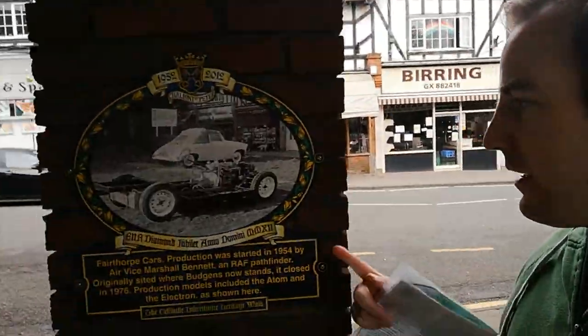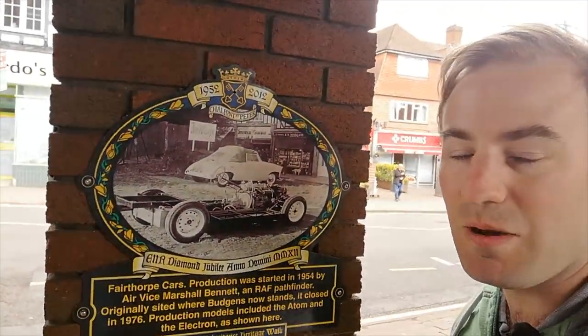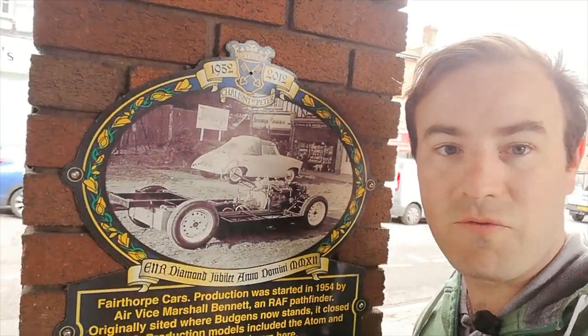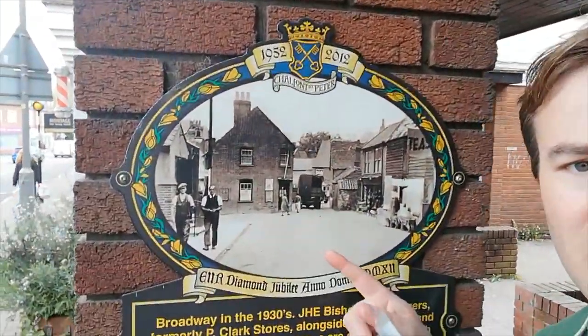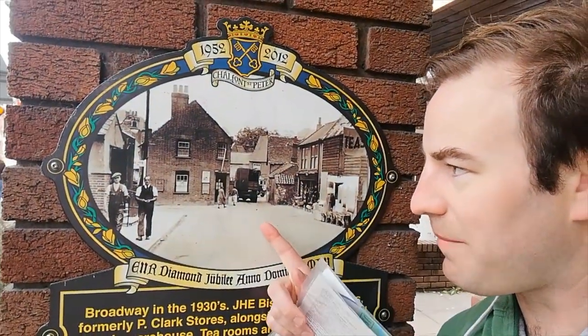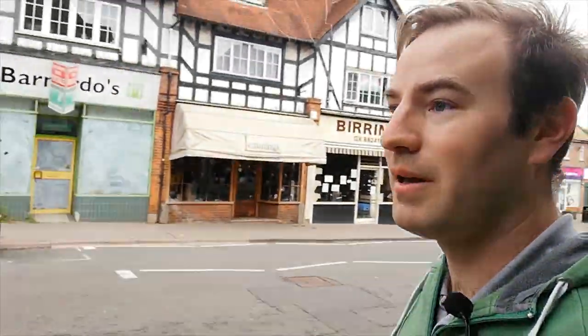Now if you have a look here, this is the Fair Fork Cars — a car company, Fair Fork. They actually used to build cars here in Chalfont St Peter on the site of where this supermarket is. And then turning around looking back down towards the high street you can see just how narrow the road was and just how much it's widened. All the buildings you see in there — we're now going to carry on walking up to the top of Chalfont St Peter.